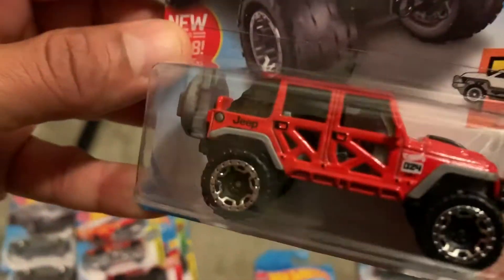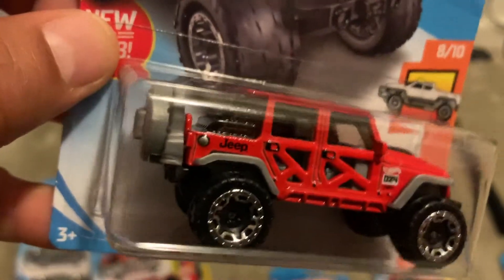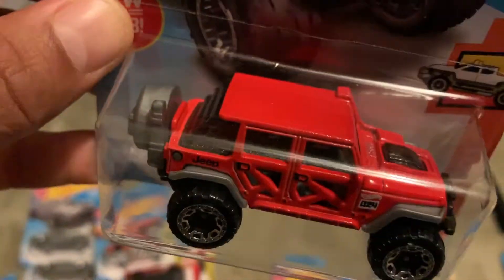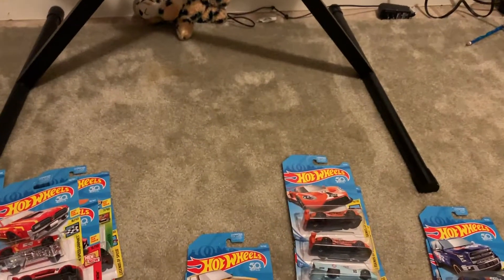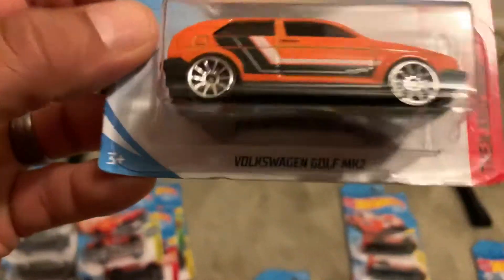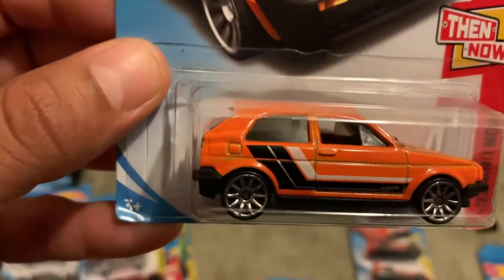Got a Jeep — I thought I might be modifying it. I own a Rubicon myself, so I'm going to try a little bit of work with this one. I'll probably post pictures if I do achieve that; definitely going to give it a shot. Also got a Volkswagen Golf — nice little car.